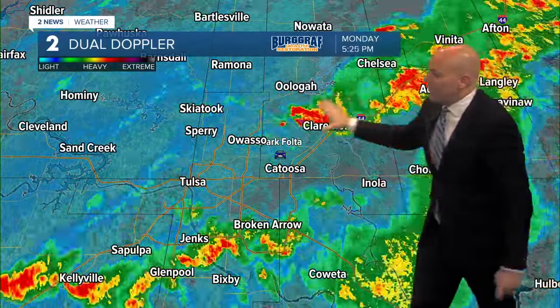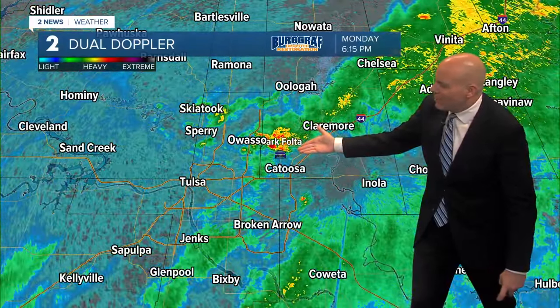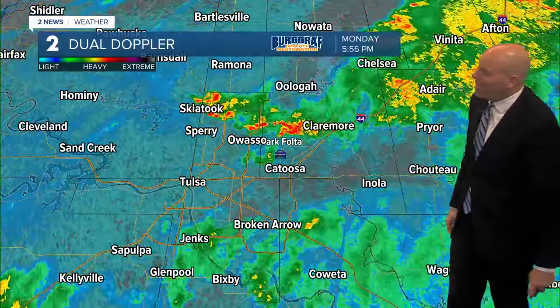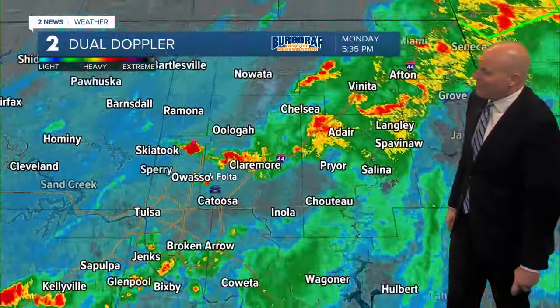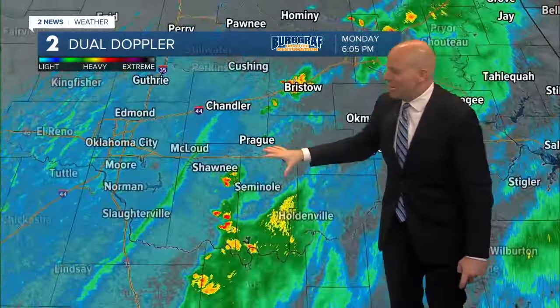Some locally heavy rainfall is certainly possible. We've got Mark Fulte out keeping an eye on some of the heavier rain we've had in the metro this afternoon and evening, seeing some of those downpours moving through. You can see the rain beginning to lighten up a little bit more here from Vinita up to around Miami and Grove and Grand Lake and then farther to the south into the east.